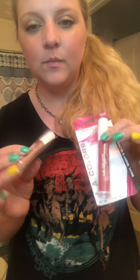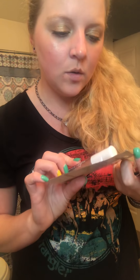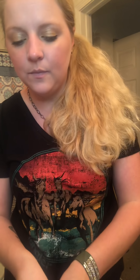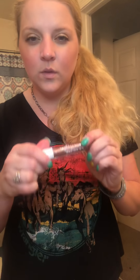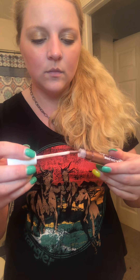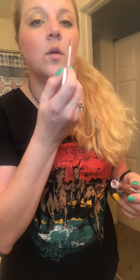Hey guys, so I have two different types of lip glosses to share with you real quick. This one's the Pinkaboo and the Glimmer — these are LA Colors shiny lip glosses. We're going to try this one first and see what these look like. I'm super excited about this because brown's my color.